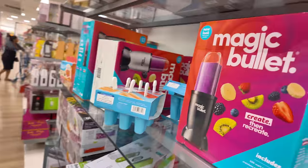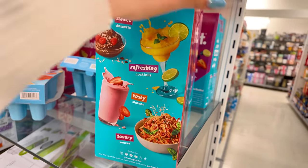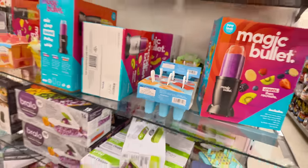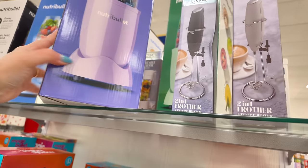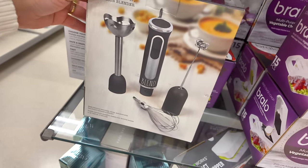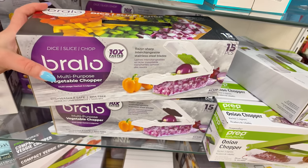Oh, I need to get one of these — Magic Bullet — $30. Not bad! And then you have these to make little popsicles for $6.99. More Magic Bullet up there. This one is a blender — like a three-piece set — $3.30. And this is a veggie chopper, 15-piece set, for $16.99. There's also a compact veggie chopper for $12.99. And this mixer for cakes and everything for $20.